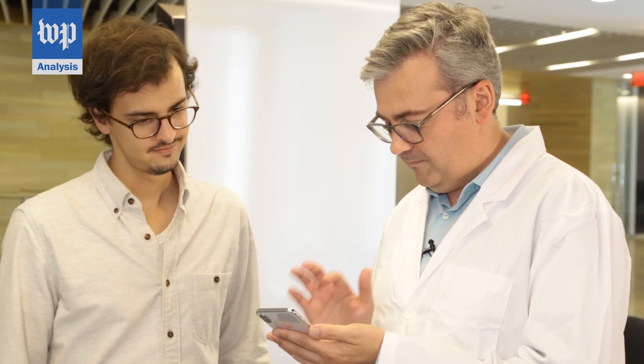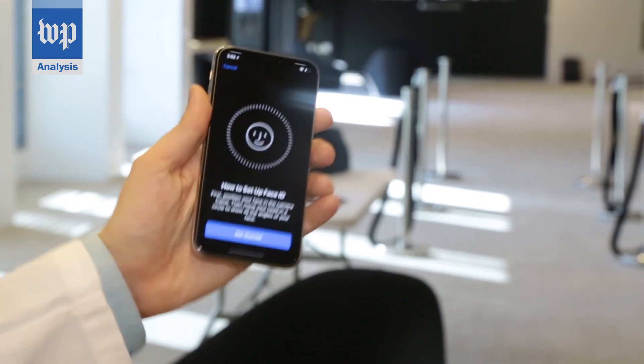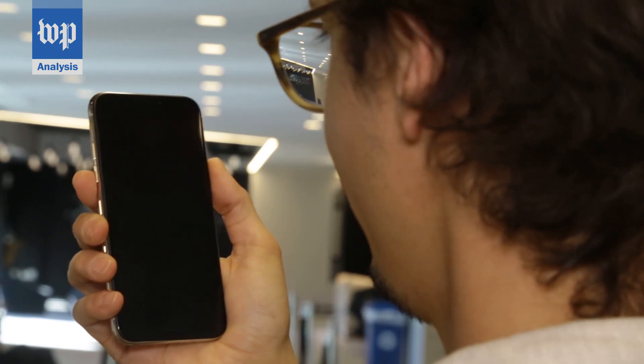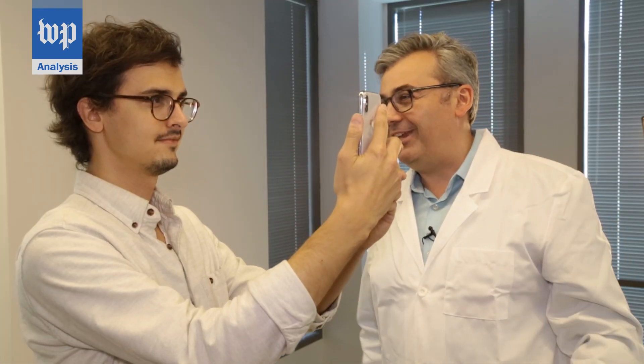Setting up Face ID is quick. Just rotate your head around while it sends out invisible beams. It's not just taking the world's most awkward selfie — it's plotting the contours of your face. To make Face ID work, the most important thing is holding the phone a sufficient distance from your face. I find it works nine times out of ten.